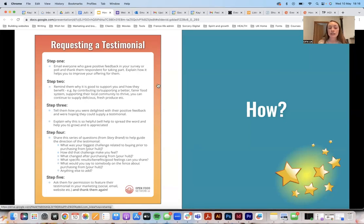Here's a step-by-step specifically in response to people replying to your survey. Step one: email everyone who gave feedback to your survey and thank them. Step two: remind them why it's good to support you and how they benefit. This ties into that first point about helping people feel like they belong — by shopping with you, they're contributing to building a fairer food system or supporting the local community, or whatever feels real for your values.